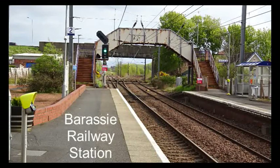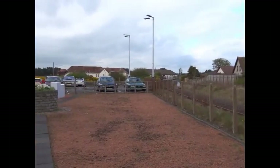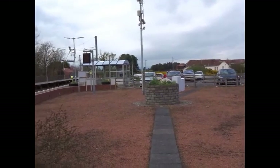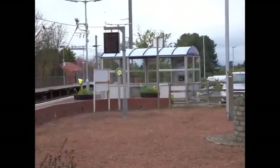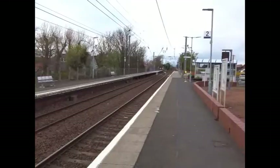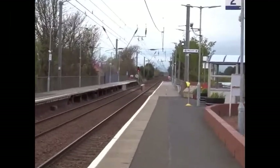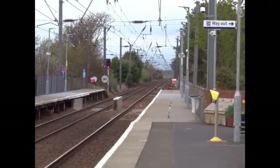This is Barassi station and junction on the Glasgow to Ayr line. The junction here allows trains to run up to Kilmarnock. The station was opened in 1839 by the Glasgow Paisley Kilmarnock and Ayr Railway. Up until 1969 it had four operational platforms, two of which served the line to Kilmarnock.